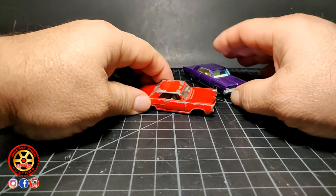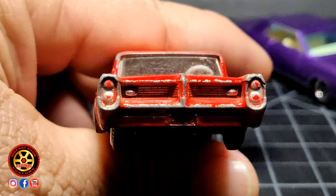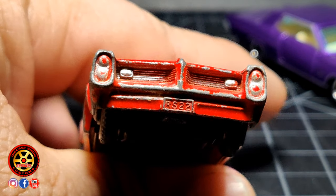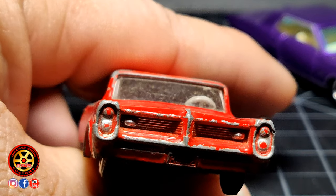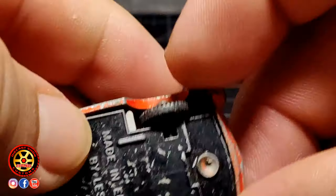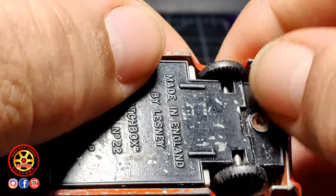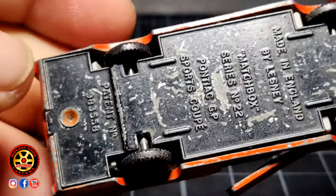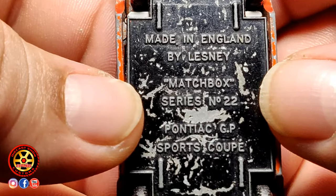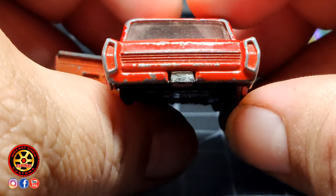Así que vamos a empezar aquí mirando su parrilla delantera. Aquí como pueden ver, claramente se ve que tenía sus detalles pintados en color gris. Ya ustedes saben que conocen los Lesney porque los ejes son como estilo un clavito, son más gordos que los de los carros normales. Como pueden ver aquí, tenemos un número 22 Pontiac GP Sports Coupé. Detalles en la parte de atrás.